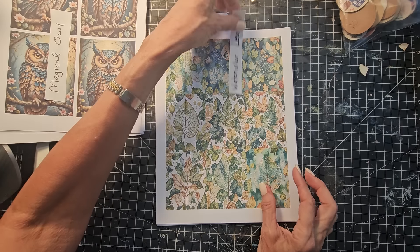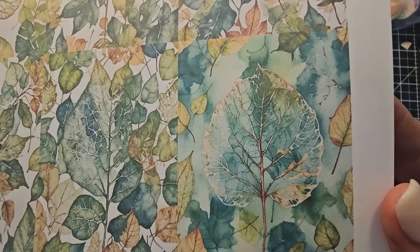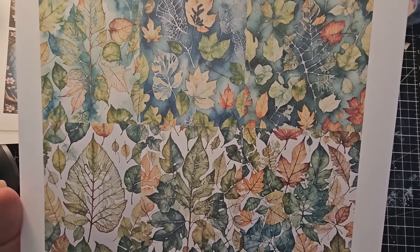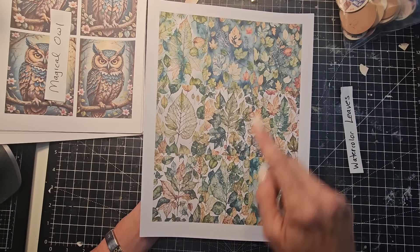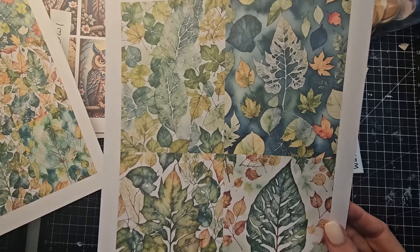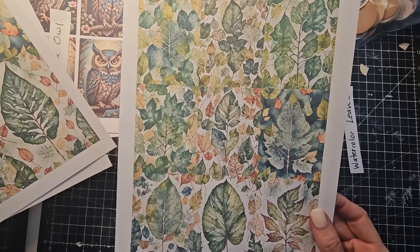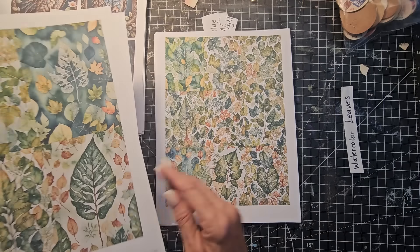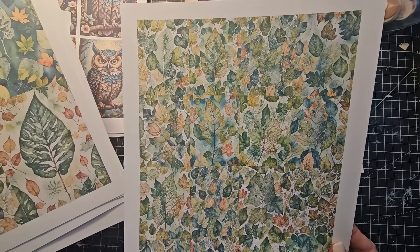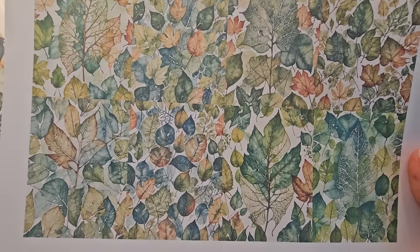The next one is called Watercolor Leaves. These are based on leaf skeletons, so you're going to see some leaf skeletons mixed in with some beautiful watercolor stylized leaves. This one is divided into nine pictures, or you could use it as a whole page. There's another four, another nine, another nine — they're all different — and the last one is a sixteen, with sixteen images four across or down.